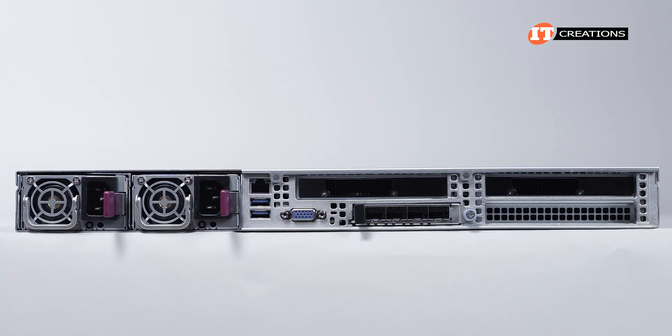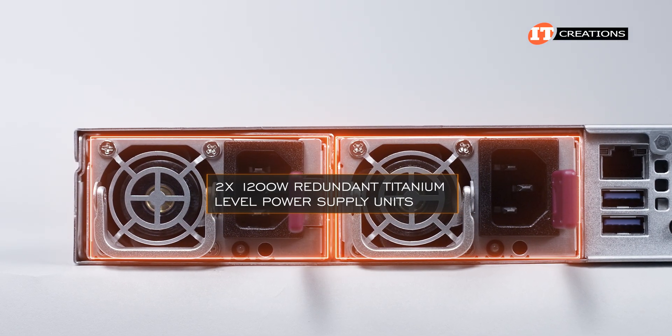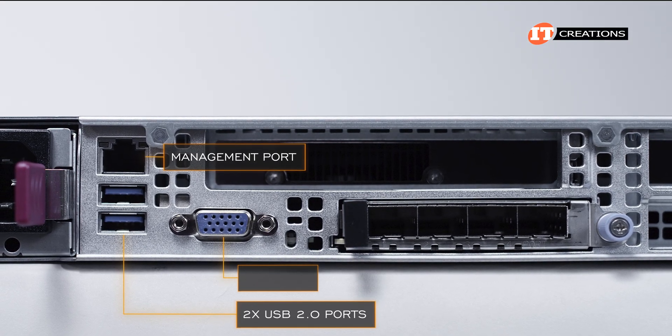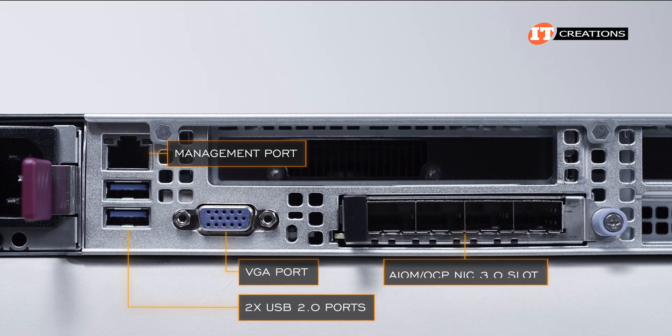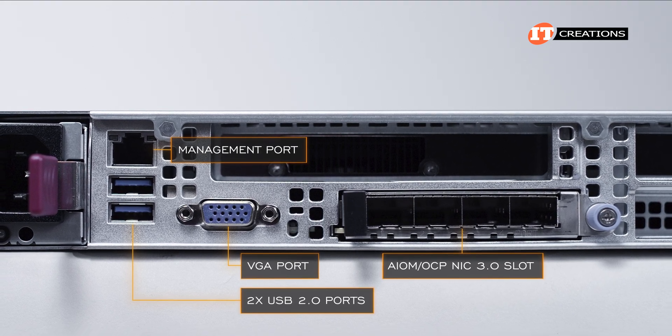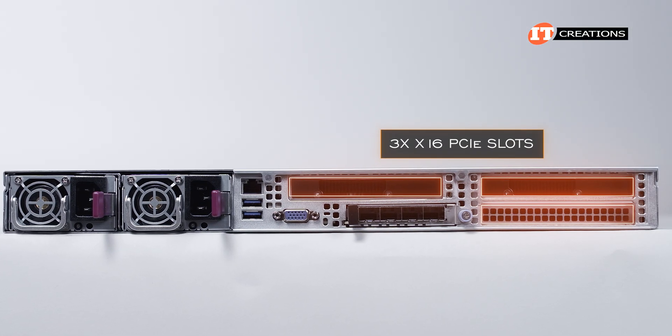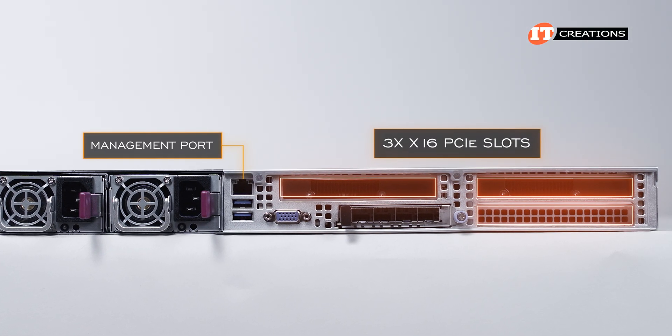On the back of the system, there are dual 1200-watt redundant titanium-level power supply units, a management port, dual USB 2.0 ports, a VGA port, and an advanced I/O module (AIOM) slot compatible with OCP 3.0 standards. Then three PCI ports. There are no integrated LAN ports other than the management port.